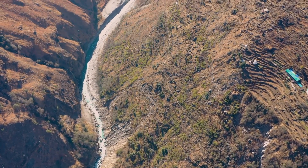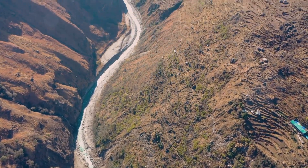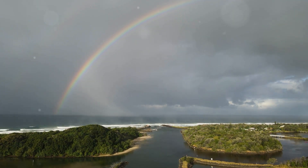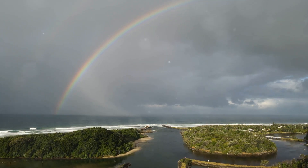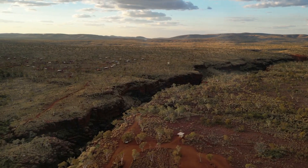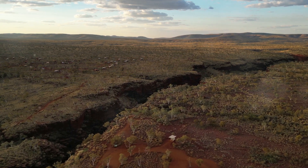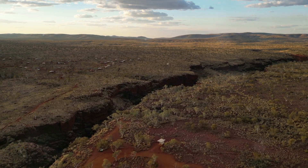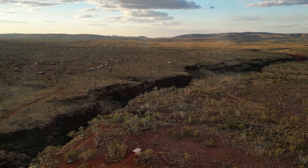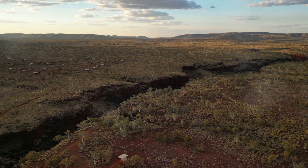Isn't it amazing how a river can start as a small stream in the mountains and end up flowing into the vast ocean? It's like a tiny trickle growing into a mighty force. Rivers carve paths, create valleys and canyons, form waterfalls, meanders, and deltas, all while providing water and life to everything around them. They are truly nature's artists.